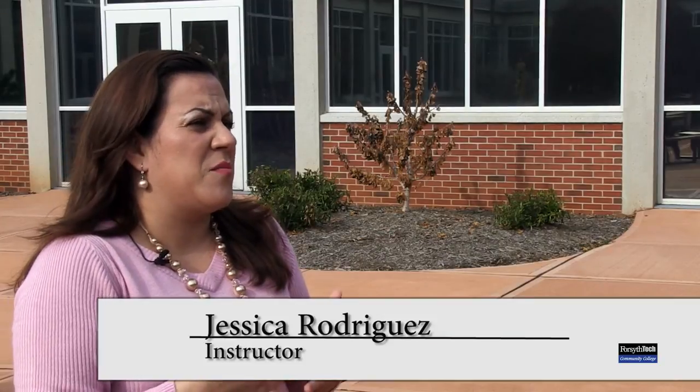Forsyth Tech helped me in my career as an interpreter, not only by giving me a strong medical vocabulary, but also it gave me the right tools — the do's and the don'ts that you should be aware of when you're working in a medical hospital setting. I really like teaching here at Forsyth Tech because it gives me the opportunity to share my knowledge and experience interpreting in the medical field. I really think it makes a big difference to have the assistance of an interpreter that has had the proper training versus somebody that is just able to speak two languages.